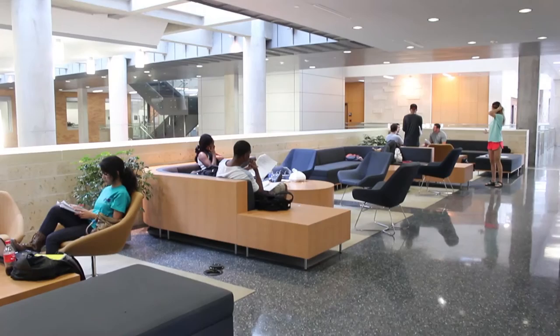This is one of the many lounge areas in the Business Leadership Building — comfortable areas for you to rest, relax, and study while you're waiting for your next class.